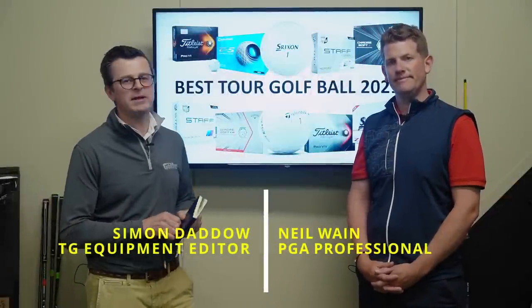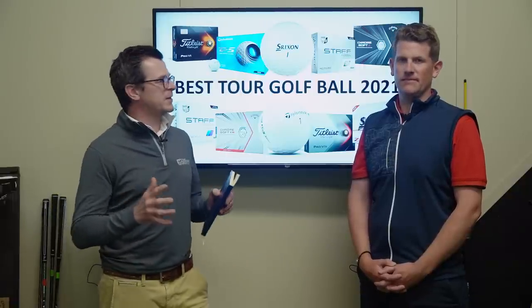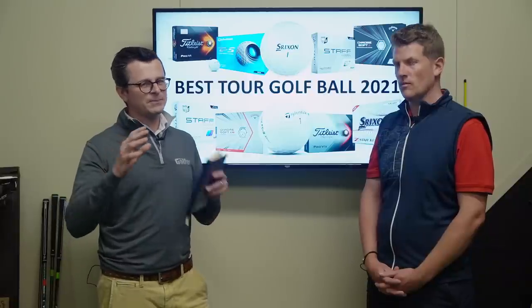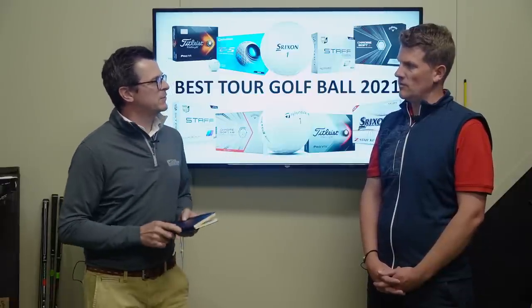We're here at Keel Golf Centre with TG Test Pro Neil Wayne, talking about the best tour golf balls of 2021. In the past we've done a robot test, but there are 10 new models out there and we felt it was only fair to show how each compares. This category may be a little less relevant than in previous years, because lots of club-golfer golf balls have been launched aimed at the average swing speed player.